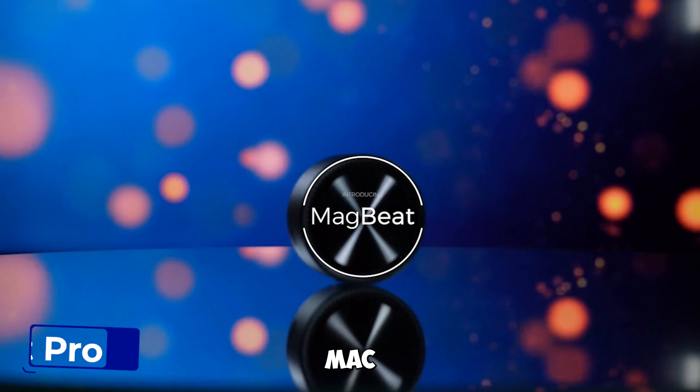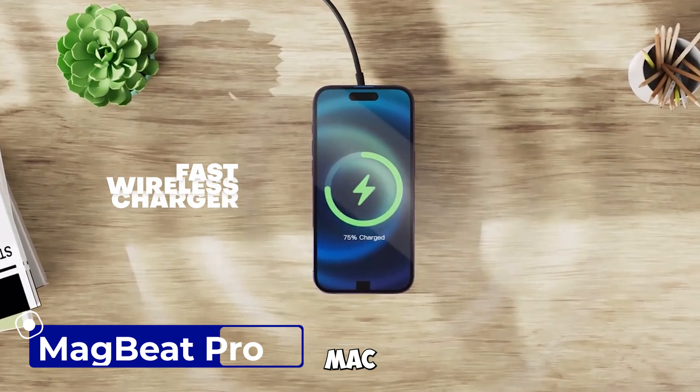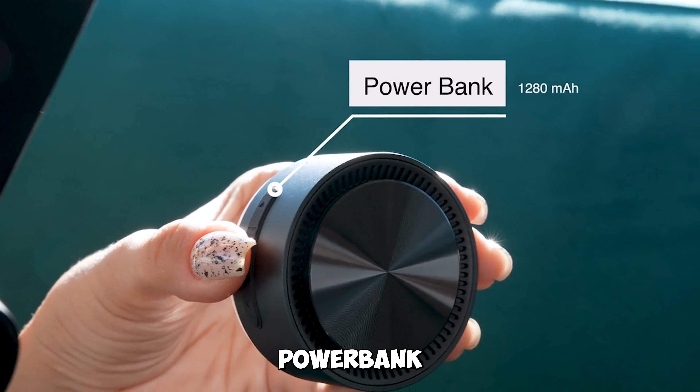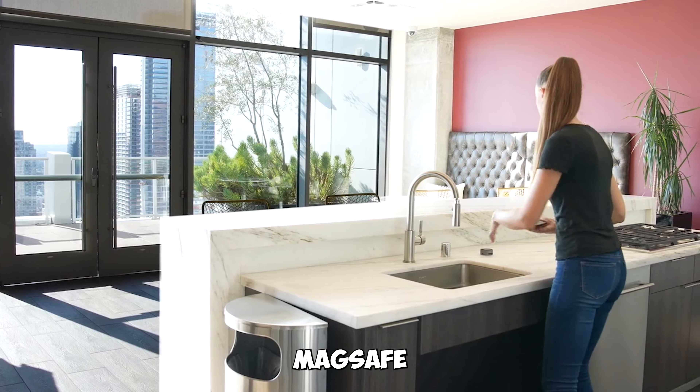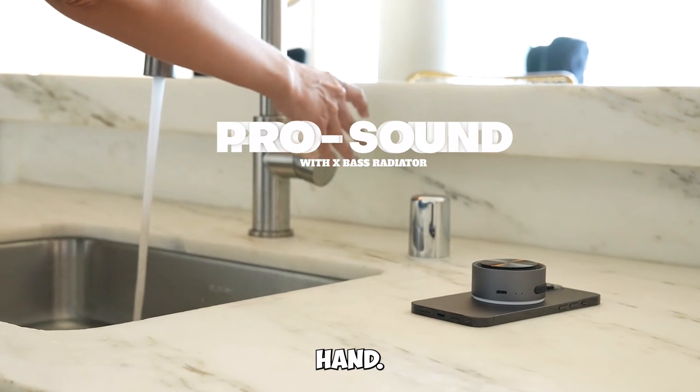Gadget number ten: MagBeat Pro — sound in your palm. MagBeat is not your ordinary Bluetooth speaker. It's a power bank, wireless charger, phone stand, and TWS speaker all in one. It's compatible with MagSafe and Android, delivering pro sound in the palm of your hand.